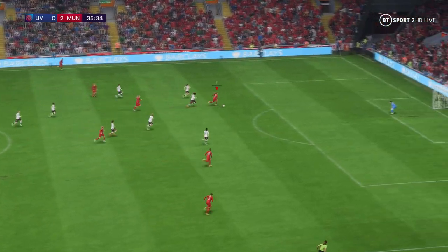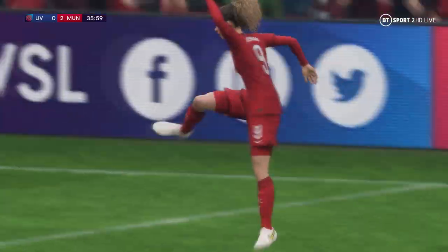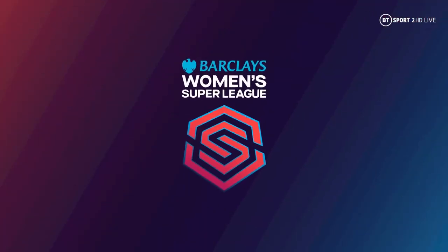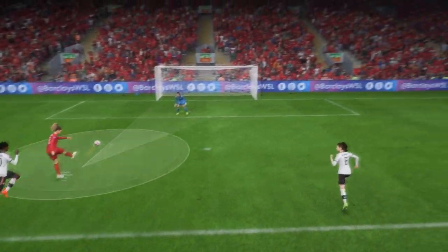Oh, in with a chance — it's in! We cannot declare this contest over, they still believe. They finish this really easily, they don't give the keeper a chance — that's a good goal.